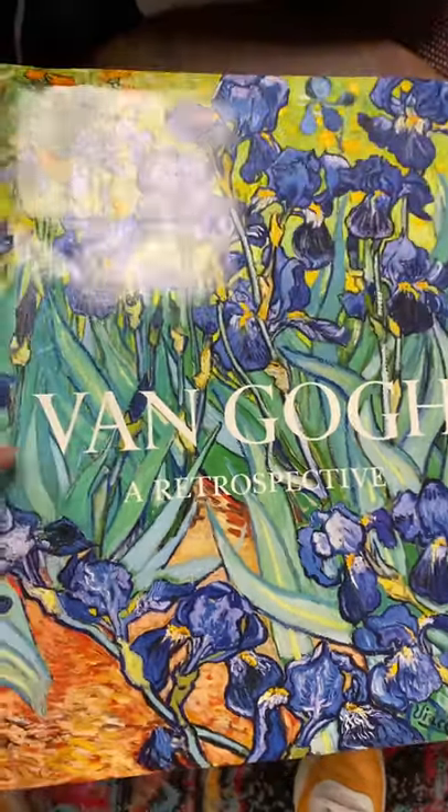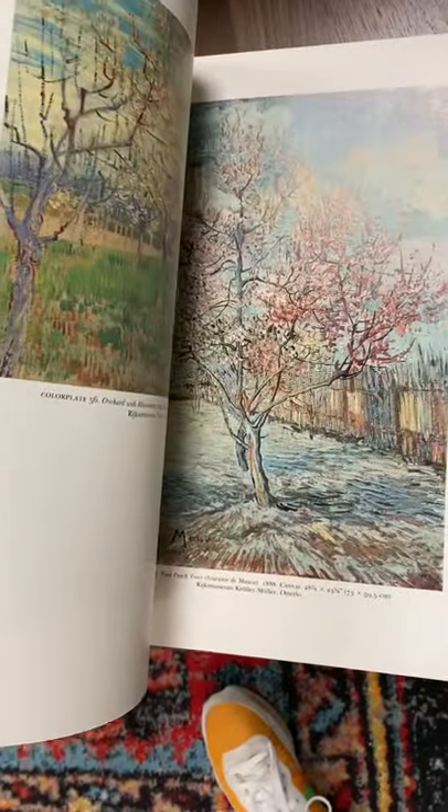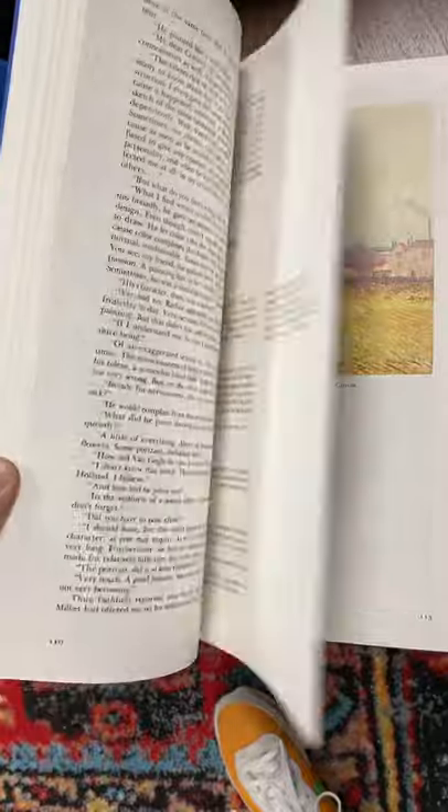Hey cousins, take a look at this. What a gigantic book this is. It's a Van Gogh retrospective. The whole thing is just chock full of information about this man's life and all his artwork. Just absolutely gorgeous. And what a wonderful little coffee table book.